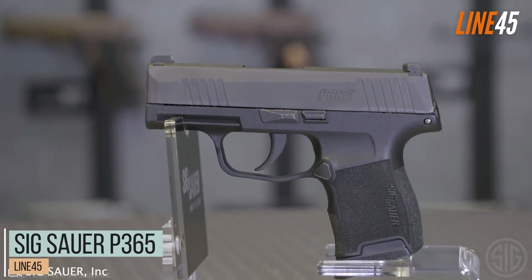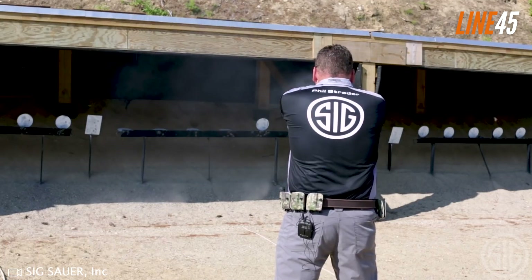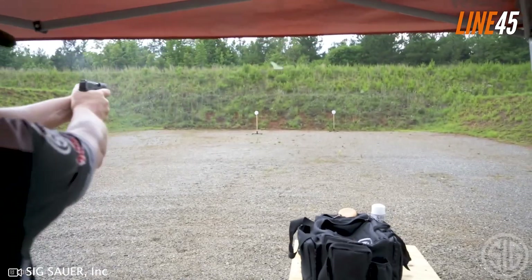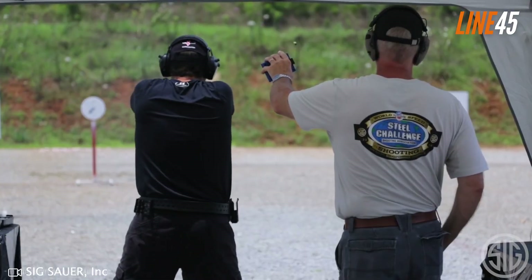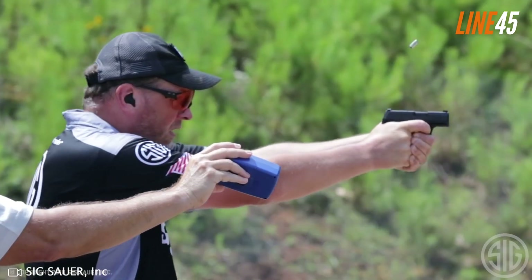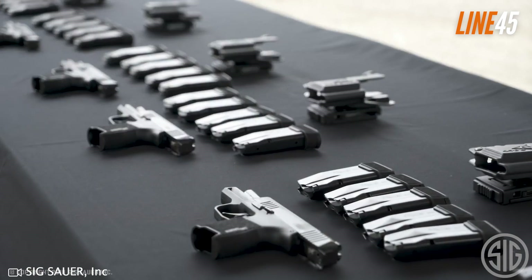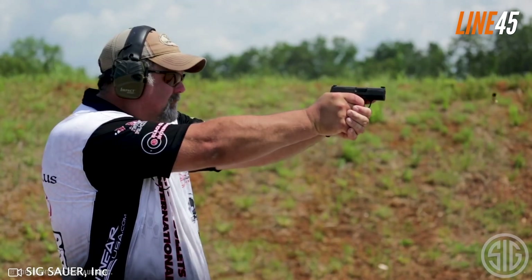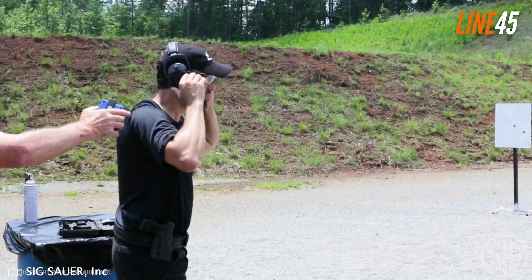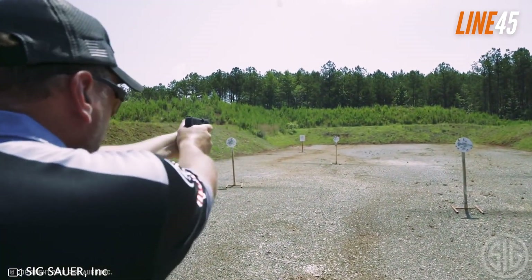The MSRP of the Sig Sauer P365 is about $650 for a brand-new base model, but if you are okay with used but rock-solid models, you can get it at an average of $450 to $500. For a defensive pistol, you can never go wrong with the Sig P365. Here's a trivia: the '365' on its name actually stands for 365 days — folks from Sig Sauer decided to make this gun your one and only concealed carry pistol. And to be honest, they did a good job crafting this firearm.